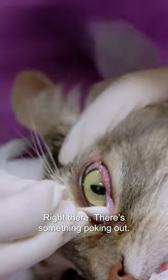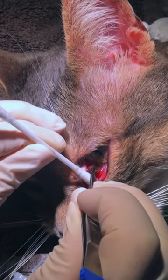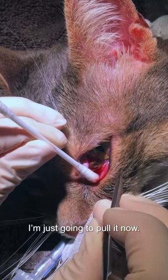Right there — there's something poking out. It's so swollen back here. Look at that. What is that? Oh my goodness. I'm just going to pull it in half.